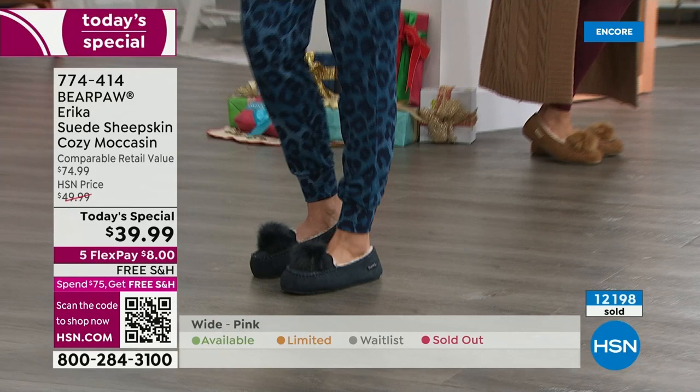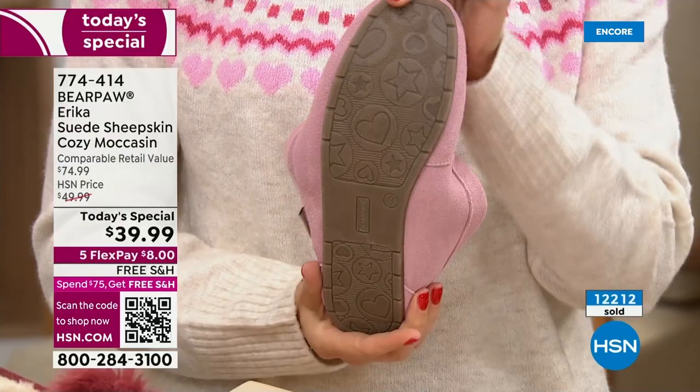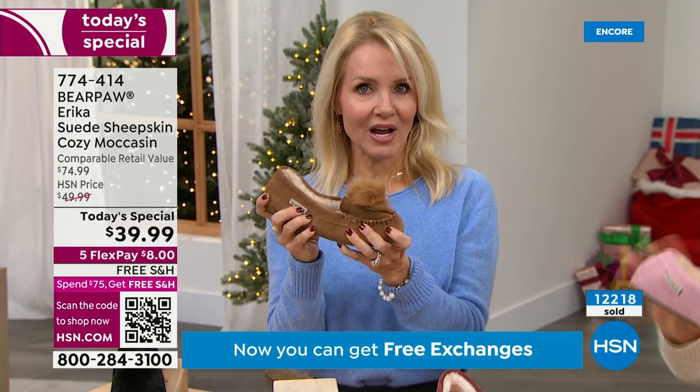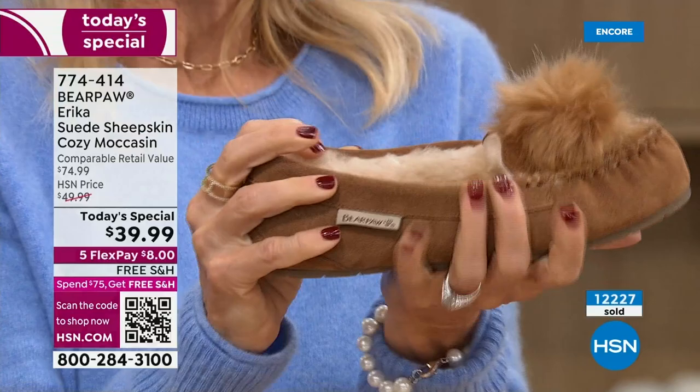This has a great rubberized outsole that is non-slip and really flexible. You can also pack these for travel — they're very lightweight, not going to weigh down your suitcase. Whenever I travel, I always bring bear paw slippers — I don't like walking on hotel floors. They won't take up any space. Look how malleable and soft this suede is — not all suede is created equal. Some is really stiff and hard, but ours is just soft.